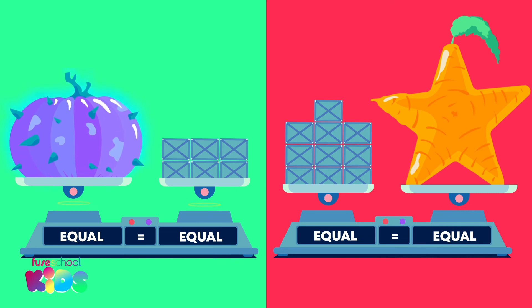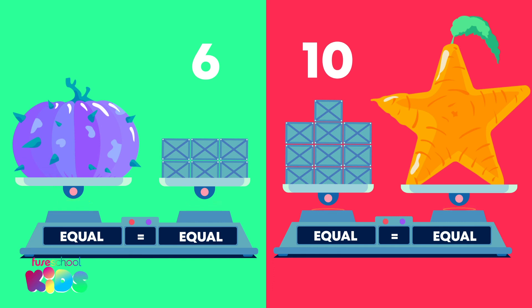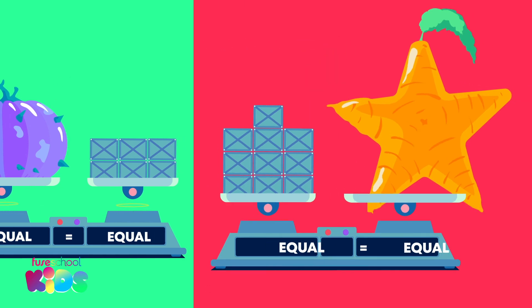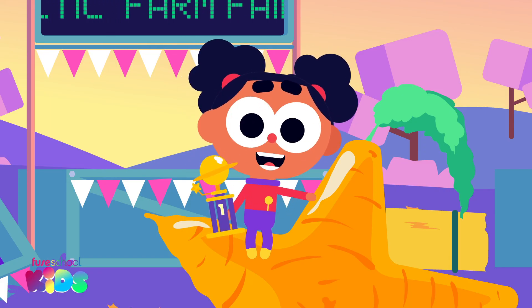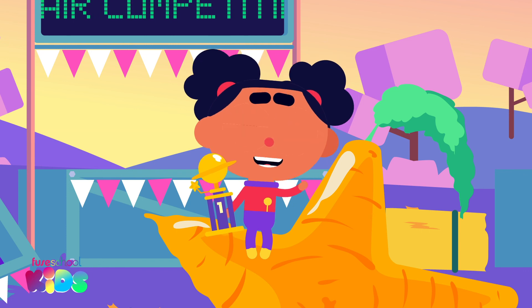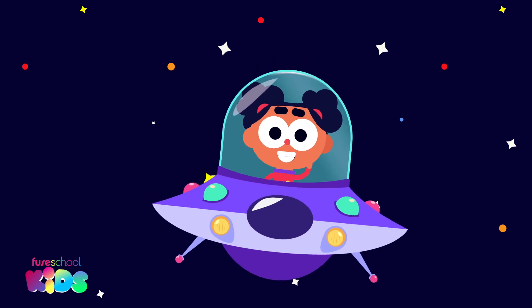Is the prickly pumpkin heavier than the star carrot? The pumpkin weighs six blocks and the carrot weighs ten blocks. Ten is more than six, so the carrot is the winner! Wow, I've never seen such a big heavy carrot before. See you next time for another measuring adventure!